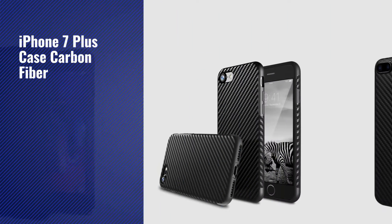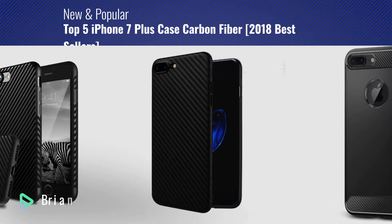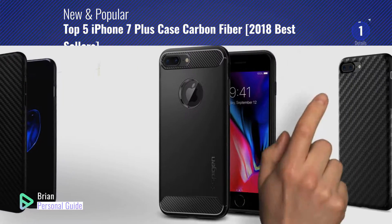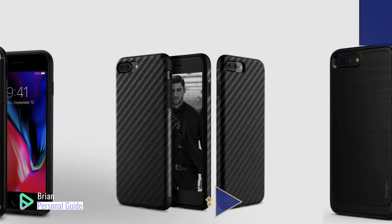If you're looking for iPhone 7 Plus Case Carbon Fiber, this video is for you. My name is Brian, your personal guide. Welcome to our channel. At any time, you can click this circle in the corner and get more info and real-time deals on your favorite products.